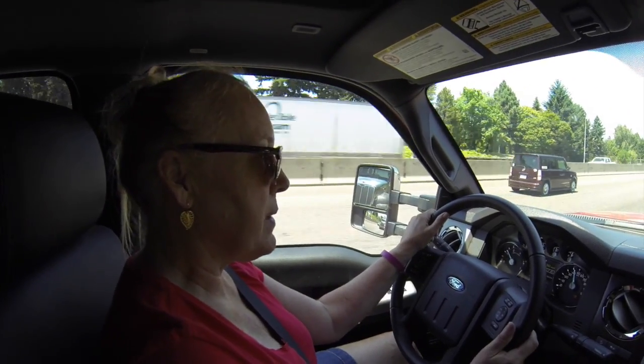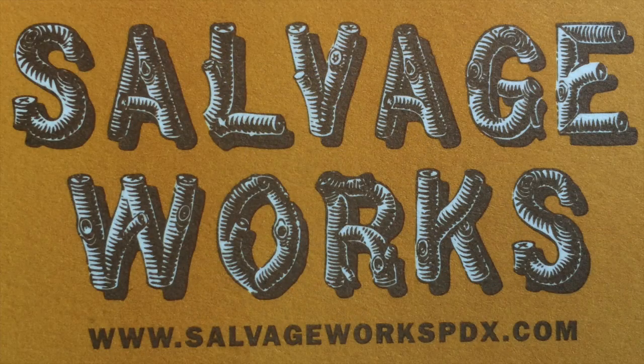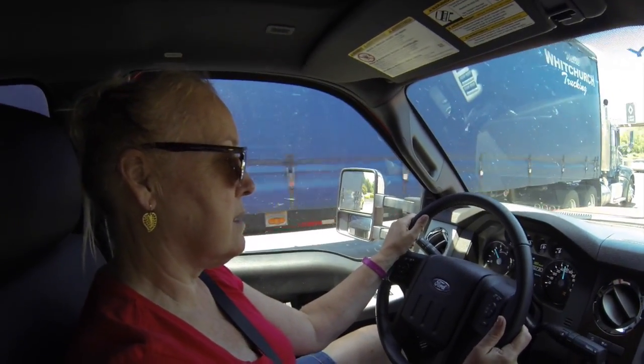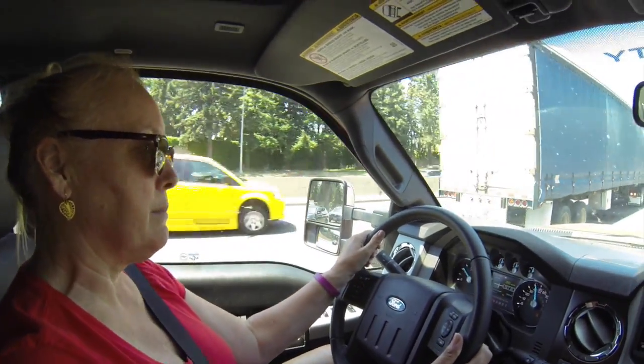We are heading to pick up something at the Salvage Works. We've got the big trailer on the back of the truck and we're heading there now through Portland traffic. Got to concentrate. Oh, this guy's breaking bad.